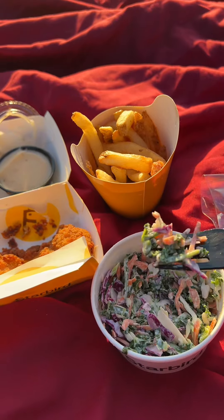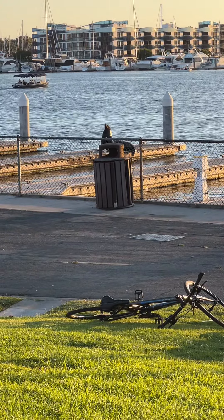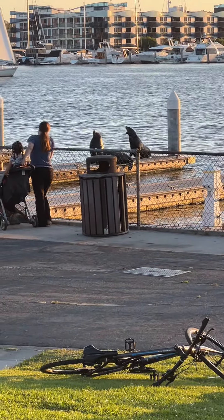Next is the rainbow kale slaw and it looks like I approve. We made a little friend and our friend has a friend — how cute. They do a big yawn, they know how to do a slow flow Sunday.